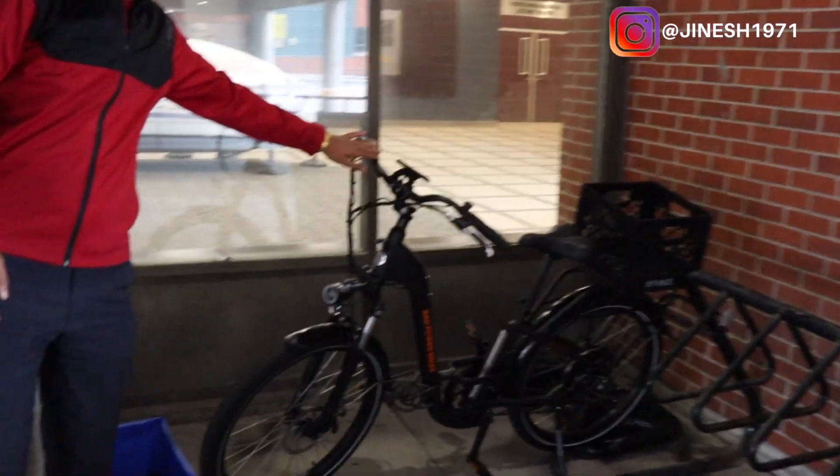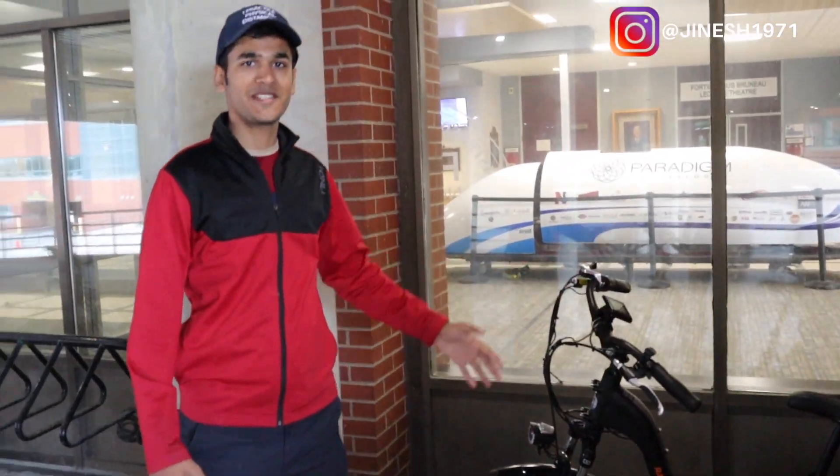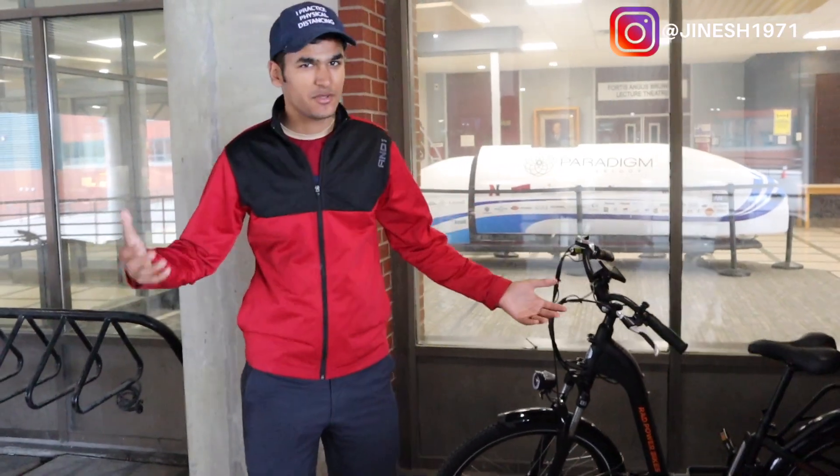This bike is extremely helpful when you're climbing hills and stuff. I wanted to get one for myself also, but didn't because winter is coming and you cannot use it in the winter. So let me take you guys inside.